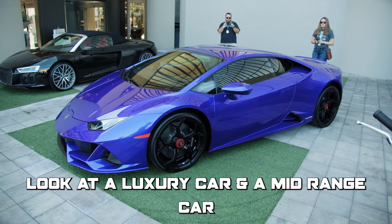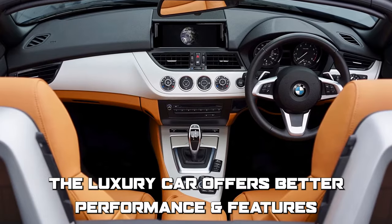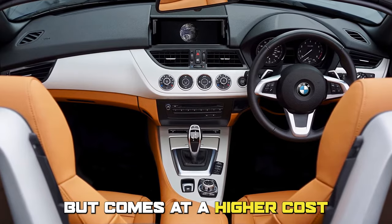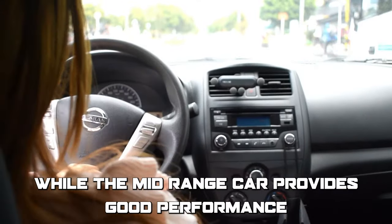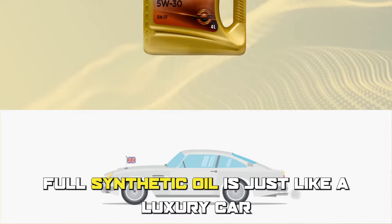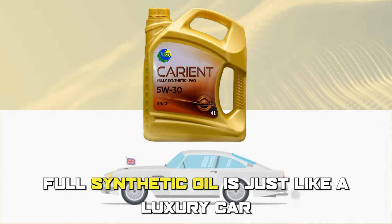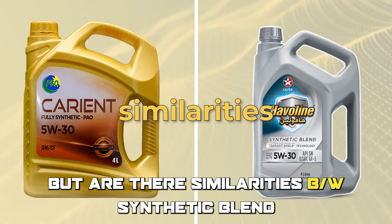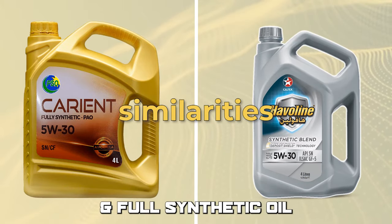Look at a luxury car and a mid-range car. The luxury car offers better performance and features but comes at a higher cost, while the mid-range car provides good performance and features at a more affordable price point. Full synthetic oil is just like a luxury car. But are there similarities between synthetic blend and full synthetic oil?